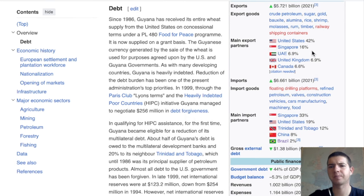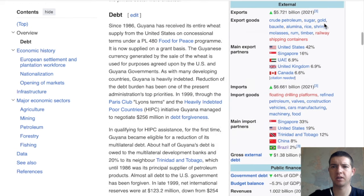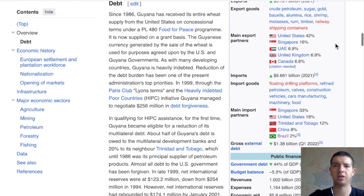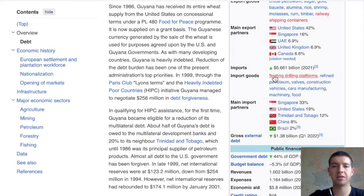They export to quite an interesting range of countries: Singapore, UAE, UK and Canada. Singapore is a curious one specifically — I wonder if it has to do with shrimp, or there's just a curious correlation. I know Asian states are very big into fish and sea products. On the import side, the highest is floating drilling platforms, which of course makes sense right now — huge pieces of infrastructure are needed to exploit that oil.